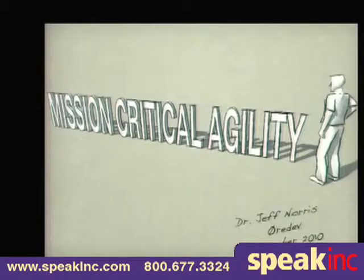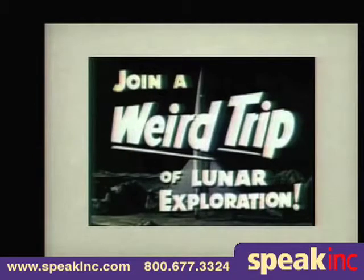My name is Jeff Norris. I'm going to talk about mission critical agility — the importance of having vision and taking risks, even when the consequences can be very serious.